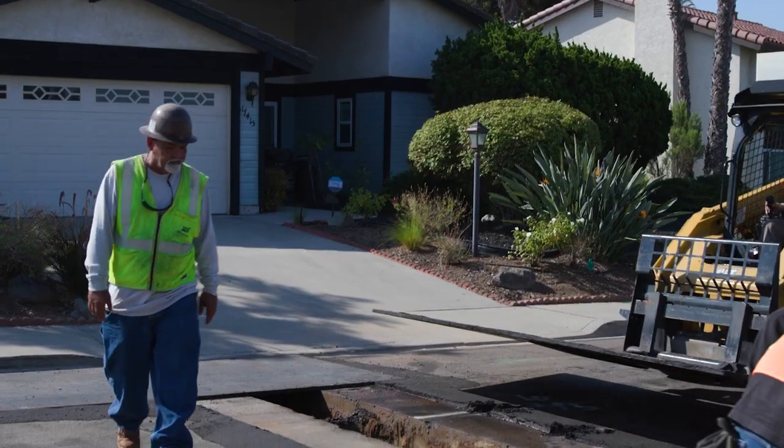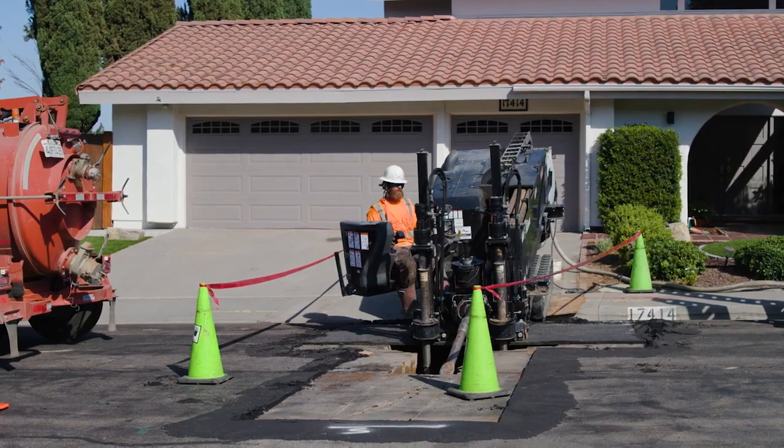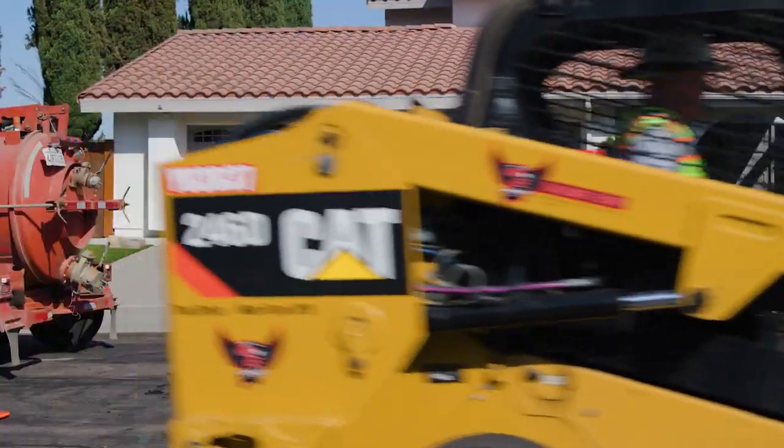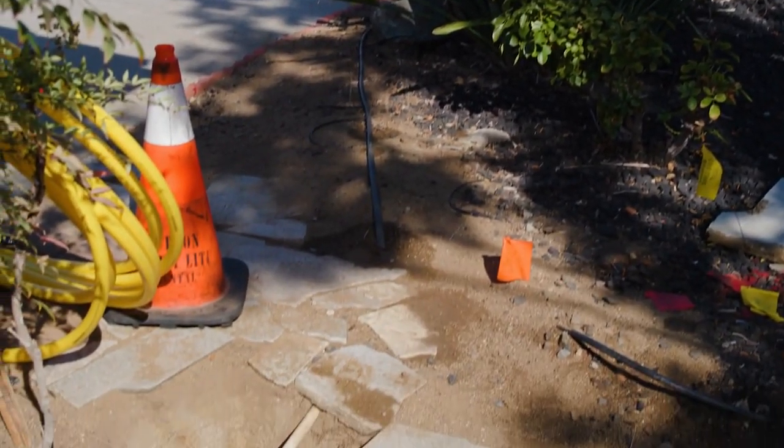While project durations may vary from a couple of weeks to several months, we anticipate only being in front of a particular house for a few days. Our crews work hard to minimize any disturbance to your property and landscaping.